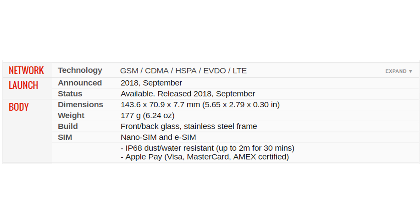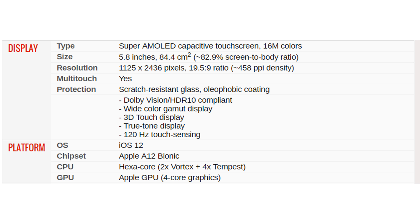IP68 dust and water resistant up to 2 meters for 30 minutes. Apple Pay Visa, Mastercard, Amex certified. Display type: Super AMOLED capacitive touchscreen, 16 million colors. Size: 5.8 inches, 84.4 square centimeters, approximately 82.9 percent screen-to-body ratio. Resolution: 1125 by 2436 pixels, 19.5:9 ratio, approximately 458 PPI peak density. Multi-touch yes, scratch-resistant glass, oleophobic coating.